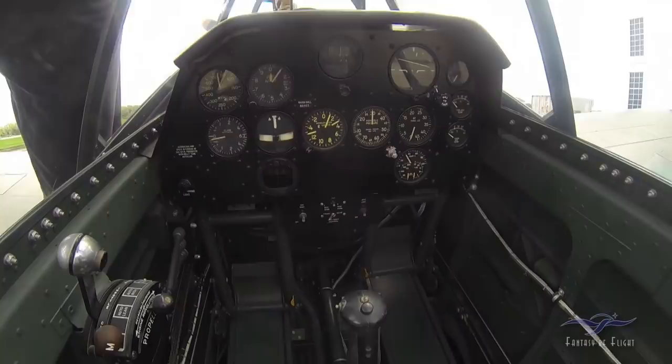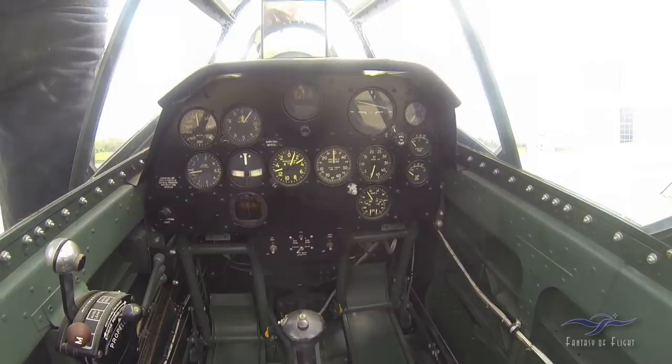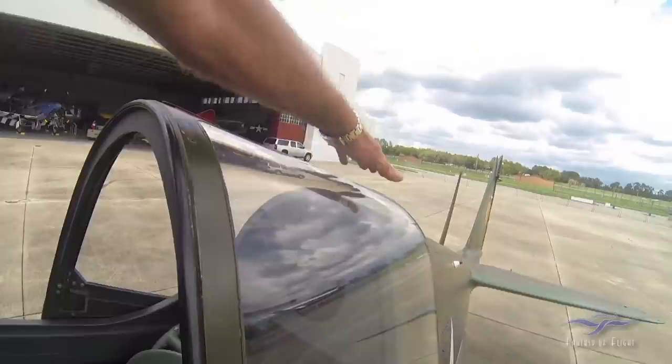Let's take a quick look at the cockpit back here — it's got a full panel, full controls. It's got trim and throttle. Like I said, it just doesn't have the landing gear or the flaps. And in the back here you can see the battery and the hydraulic tank.